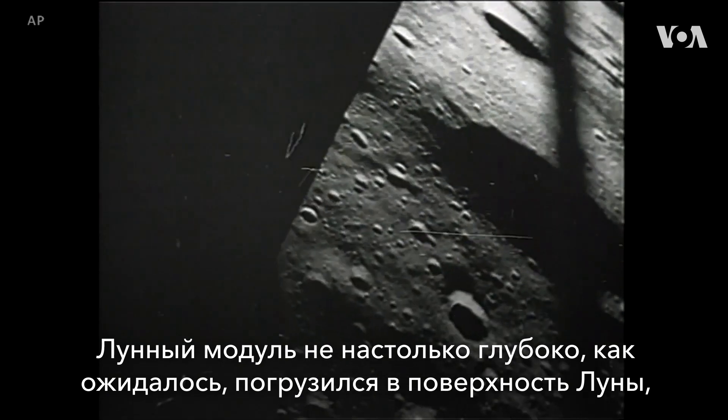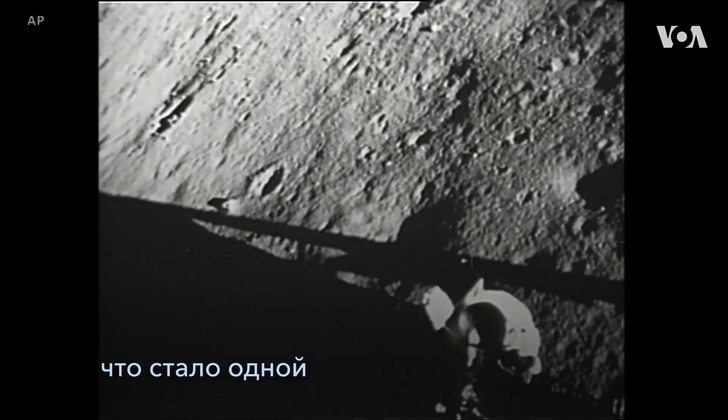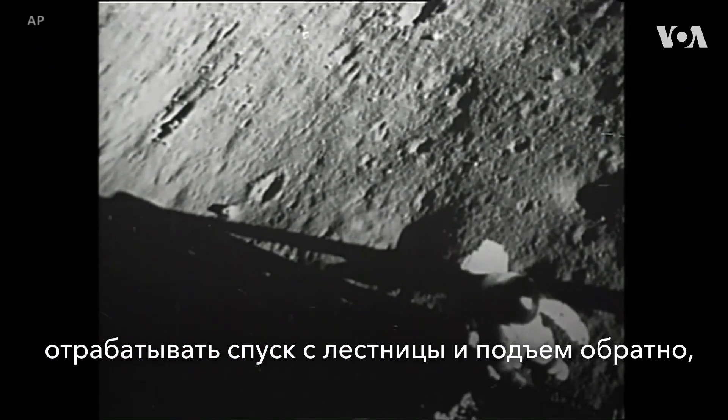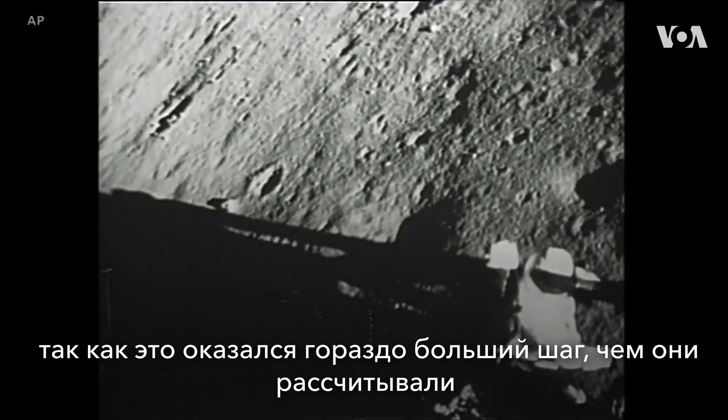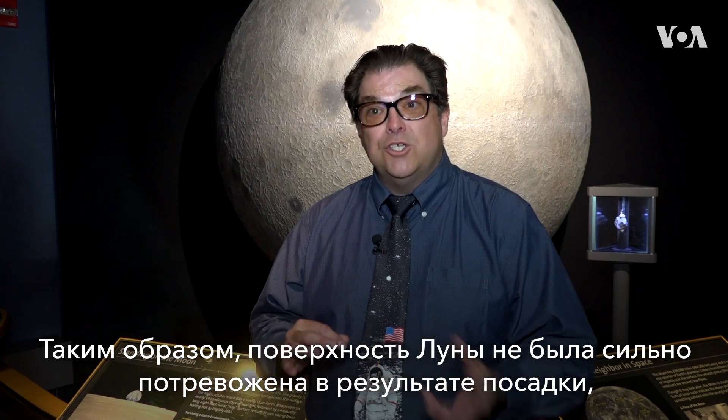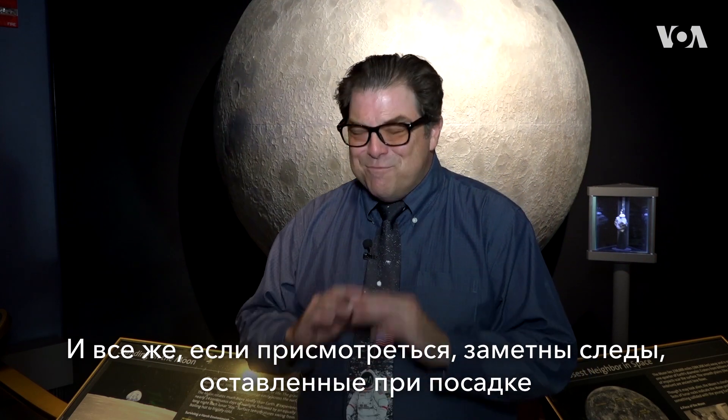The lunar module did not sink as deeply into the moon as they thought it would. It's one of the reasons Neil Armstrong and Buzz had to practice going off the ladder and back up, because it was a much bigger step than they expected. The lunar surface was not as disturbed as we thought it should be. In those photographs you don't notice a big pit. However, if you look carefully, it's completely disturbed around it.